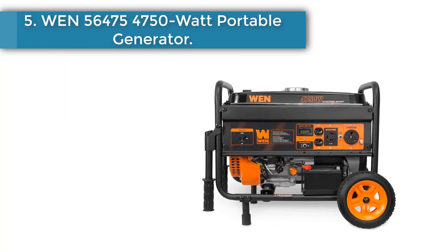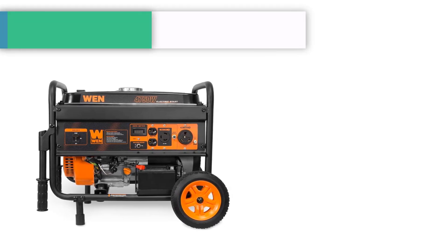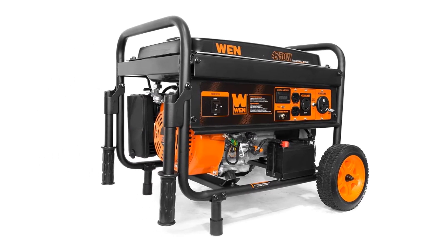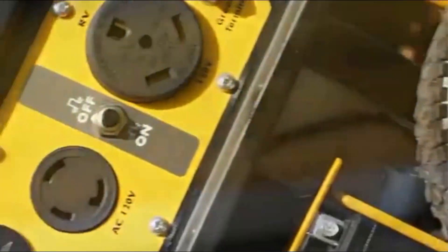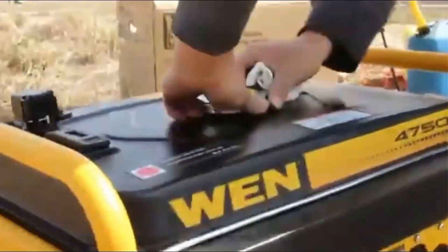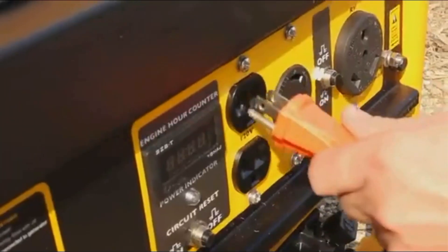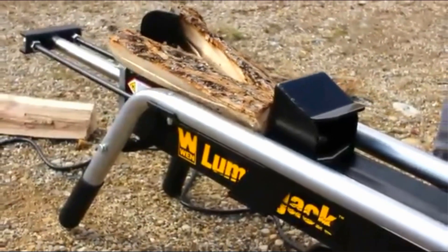Number 5: WEN 56475 — 4,750-watt portable generator. This WEN generator is designed to deliver power where and when you need it the most, whether it's bringing energy to your home during a power outage, charging your family's phones at the campground, or firing up electric power tools on a job site. With a wheel kit and dual handles, it is easy to transport, maneuver, and position. With an electric start, you can power it up quickly without straining your shoulder and back.